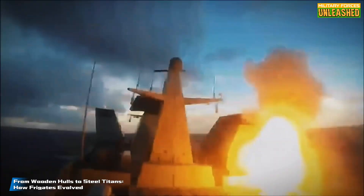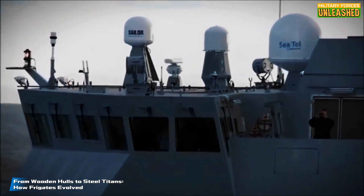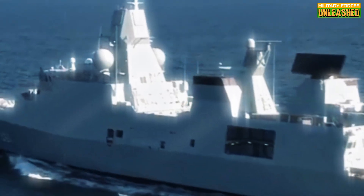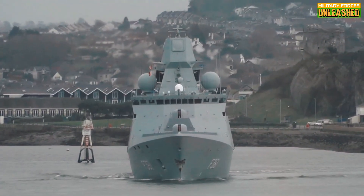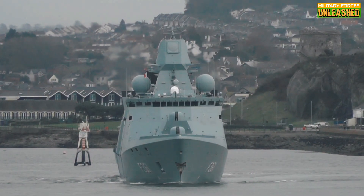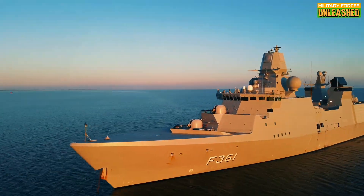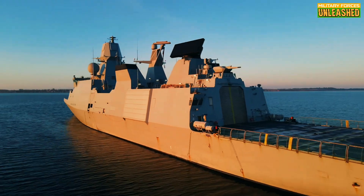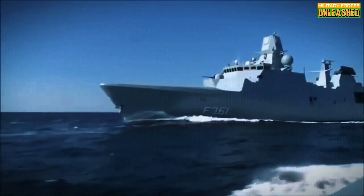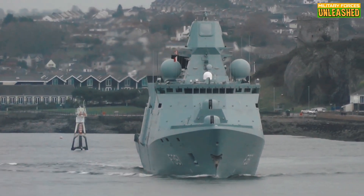To understand the Iver Huitfeldt, we need to rewind a bit to the days when frigates were essentially glorified pirate hunters. Back in the age of sail, these ships were fast, lightly armed, and perfect for chasing down smaller vessels or scouting ahead of the main fleet. Fast forward to World War II, and frigates had evolved into escort ships protecting convoys from submarine attacks. By the late 20th century, frigates started becoming more specialized. Enter the Cold War era, where every navy wanted something versatile enough to handle multiple roles, but cheap enough to build in bulk — and that's exactly what Denmark had in mind.